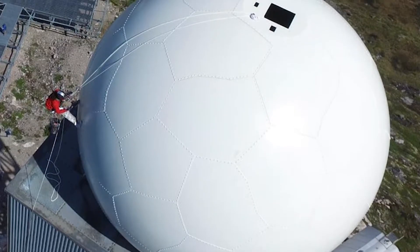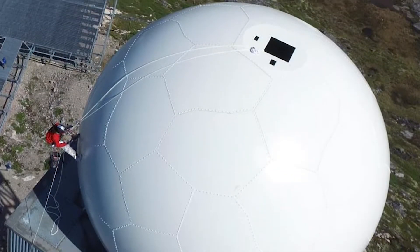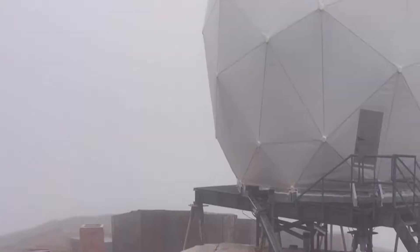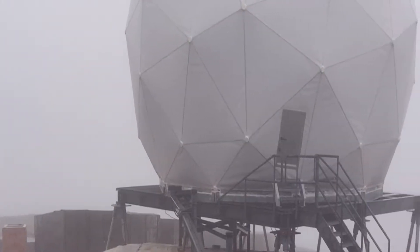Weather is one of our biggest issues. If winds get up over 25 miles an hour, it becomes unsafe to work on the outside of them. Sometimes crews sit waiting to get to the site, get there and are weathered in, or arrive and simply can't work. Just one maintenance action on a radome can cost as much as $75,000.